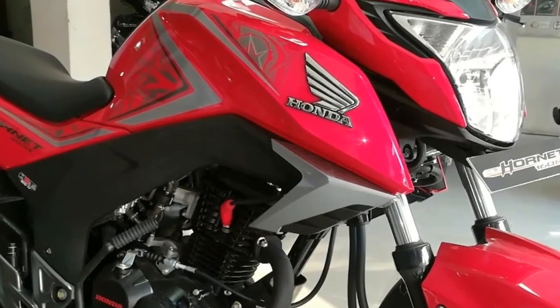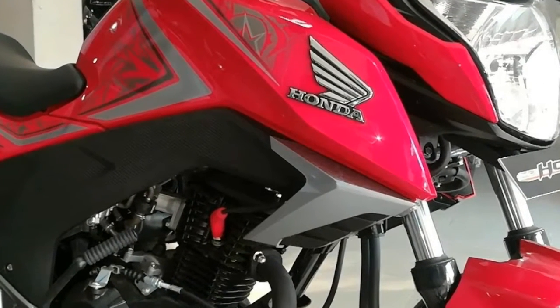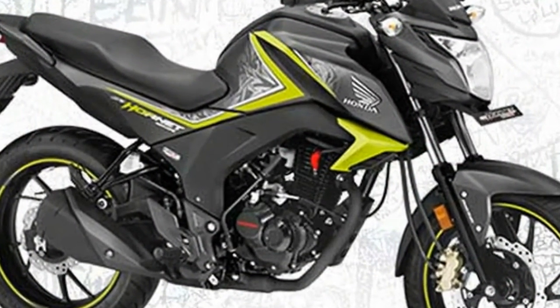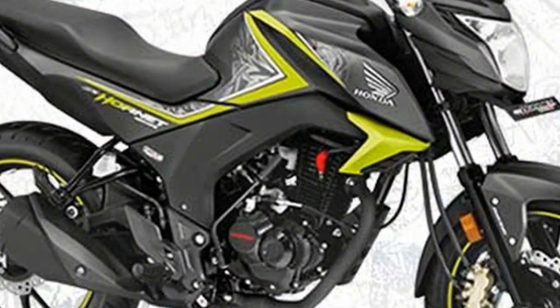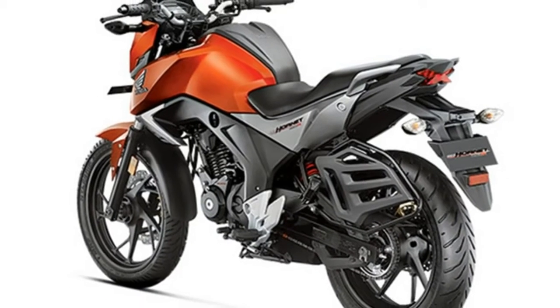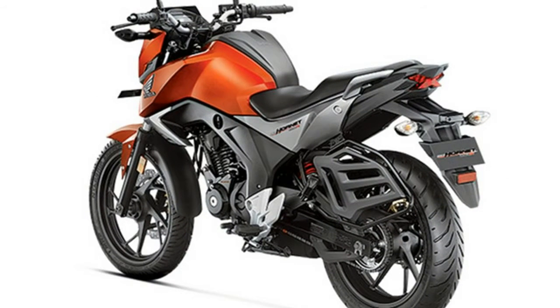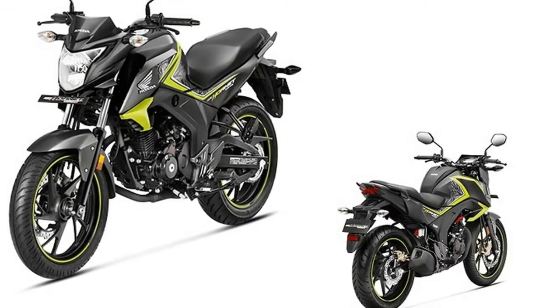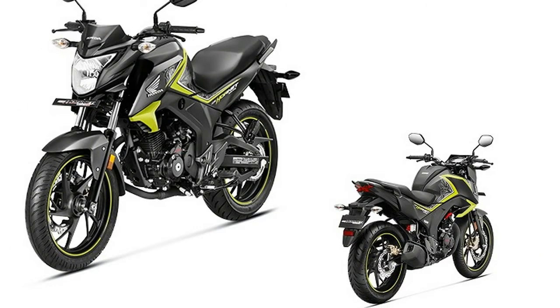Honda CB Hornet 160R standard variant is priced at Rs 82,095 ex-showroom Delhi, while the variant with Honda's CBS costs Rs 86,595 ex-showroom New Delhi.